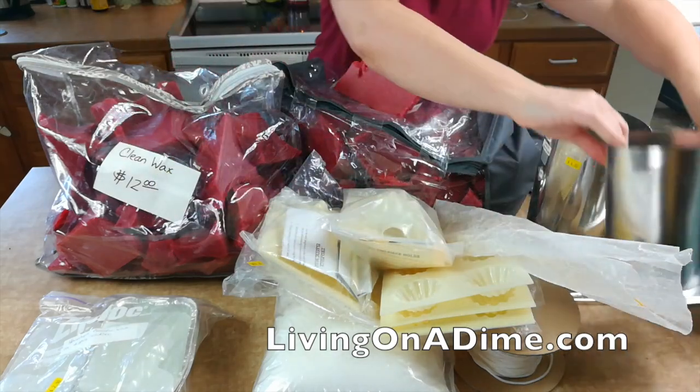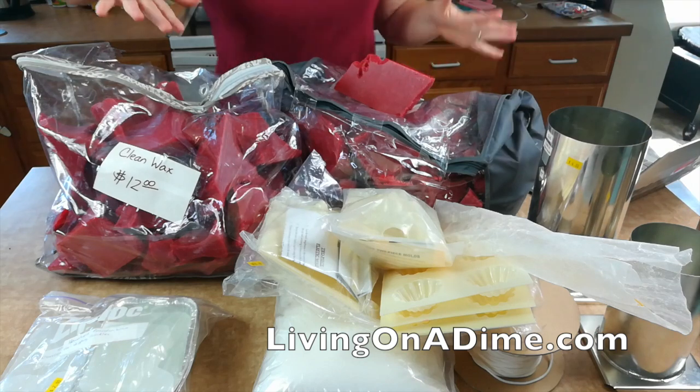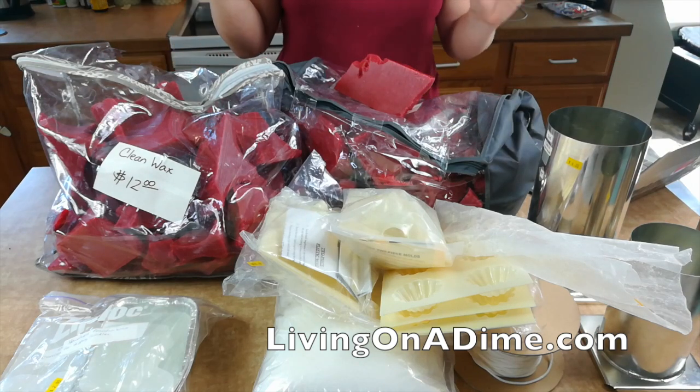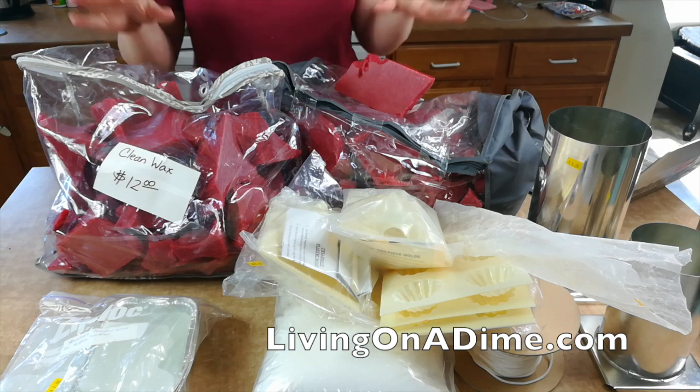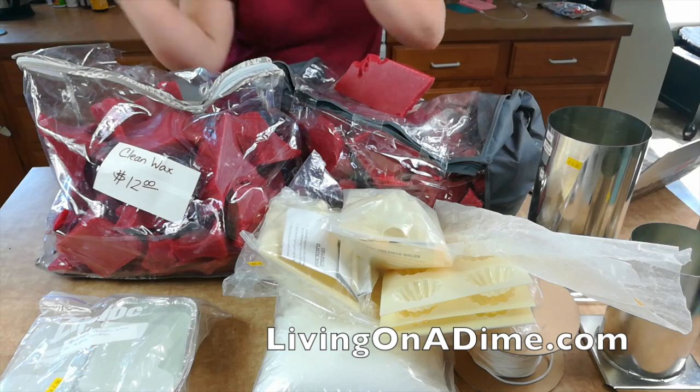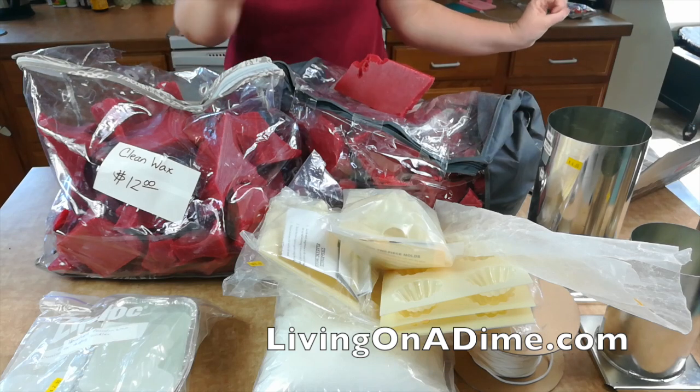They also had this large candle mold for $4 and a medium one for $4 each. I paid just a little bit over $50 for all of this, and I had more than $170 worth of candle supplies — hot dog! I was super happy doing the happy dance.